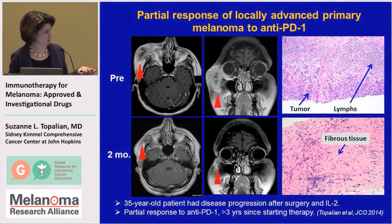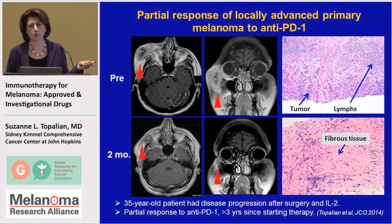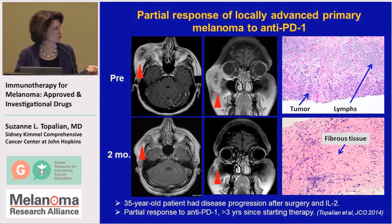This is another patient that we treated — a 35-year-old fellow who came to us with a very aggressive melanoma on his face. You can see it here on this MRI scan of the head; this is the nose and this is the back of his skull. You can see it really growing around the eyeball. This was a very dangerous tumor that had not responded to interleukin-2 and other treatments.